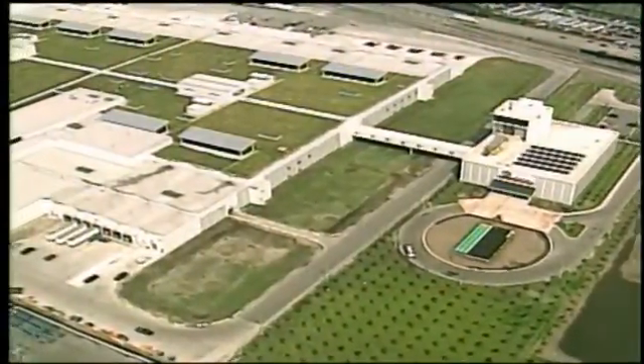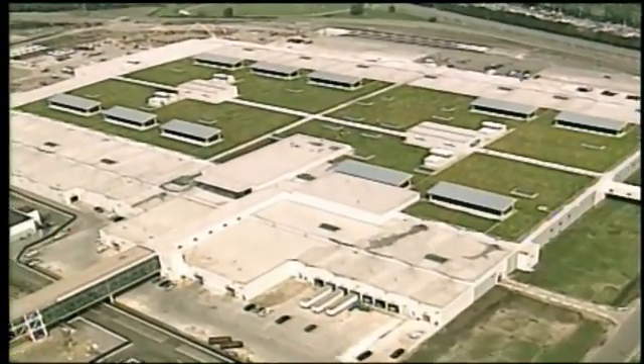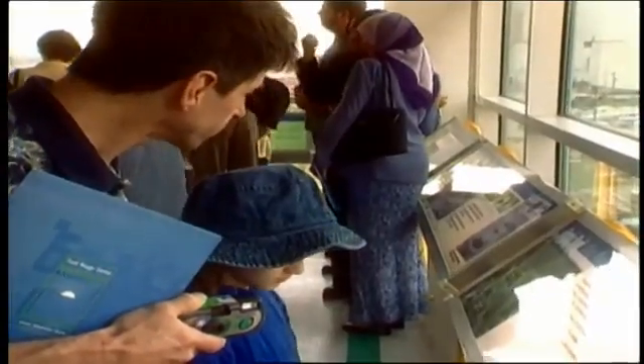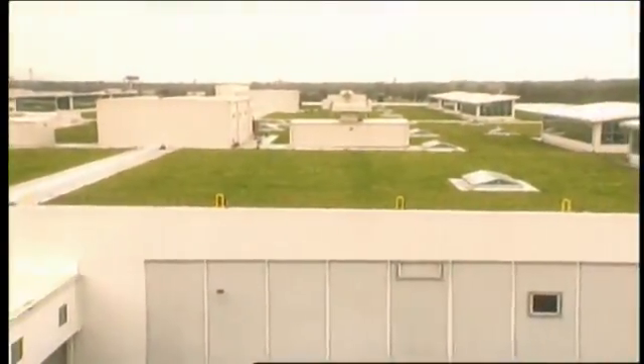It is 10 acres, or 450,000 square feet, currently the largest manufacturing plant in the United States of plants and grasses. The living roof provides habitats for bird and plant species, and it keeps the working area of the plant cooler, thereby reducing heating costs.